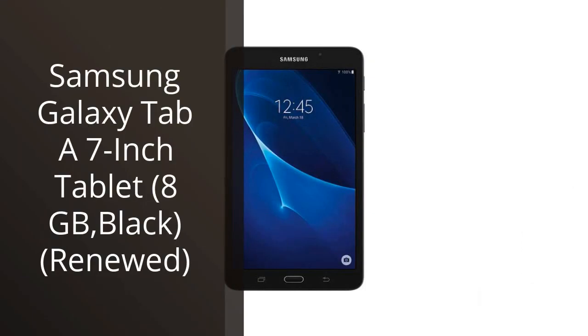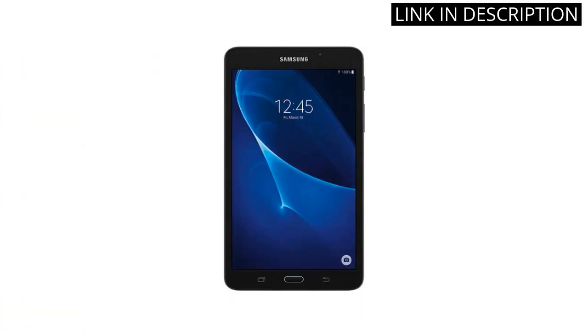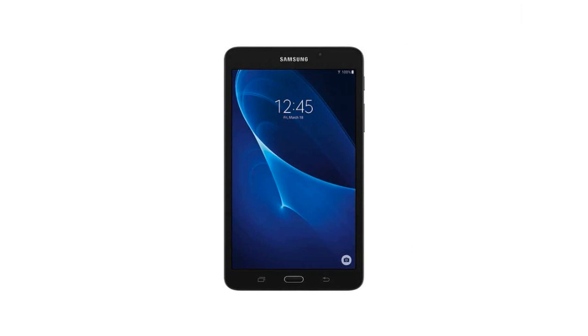I recently purchased the Samsung Galaxy Tab A7-inch Tablet, 8GB, black, renewed, and I am extremely happy with my purchase. The tablet runs smoothly and the screen is clear and easy to read. The 8GB of storage is perfect for my needs and I appreciate that it is renewed, making it an environmentally friendly choice. The only downside is that the battery life could be longer, but overall, this tablet is an excellent choice for anyone looking for a budget-friendly device with great performance.